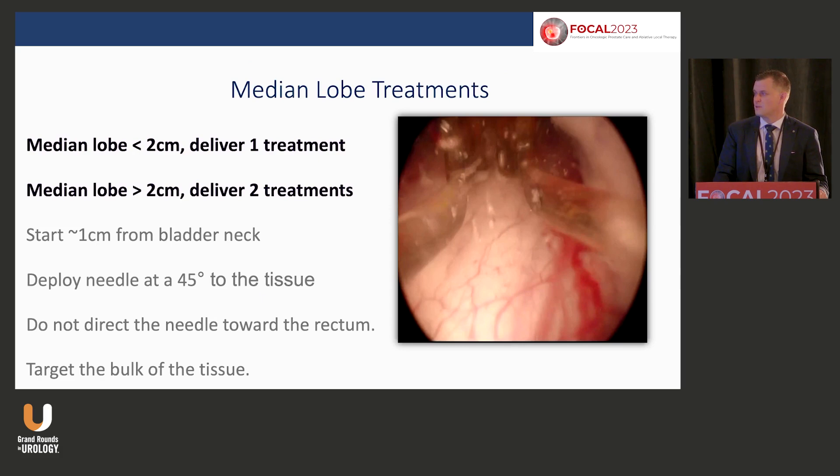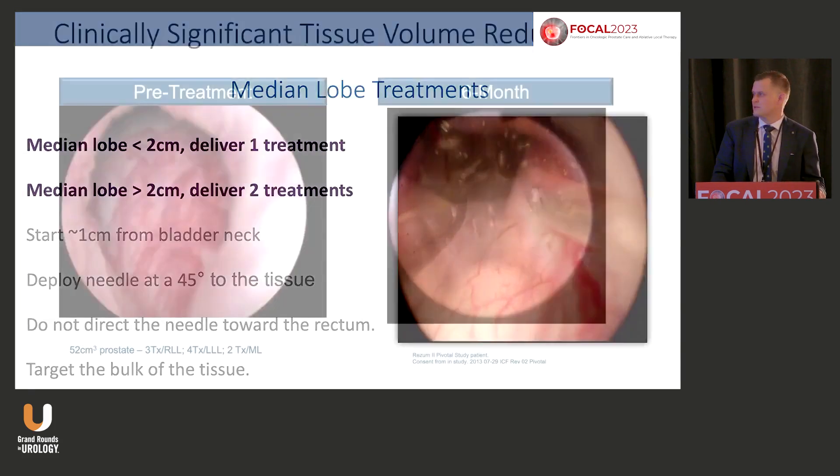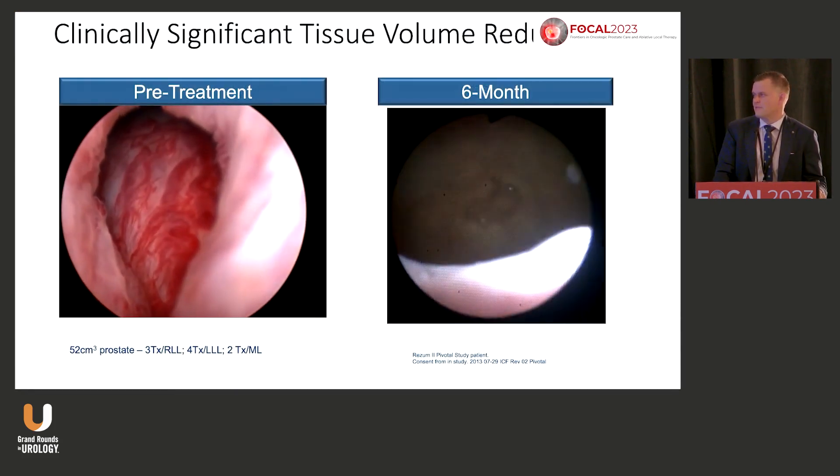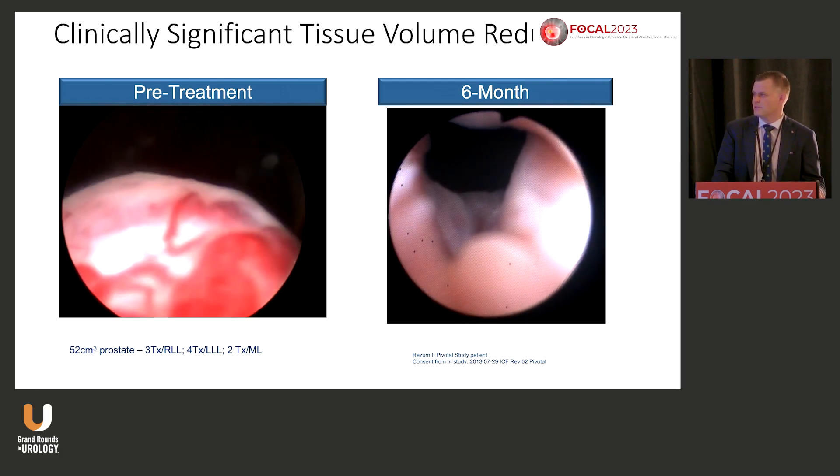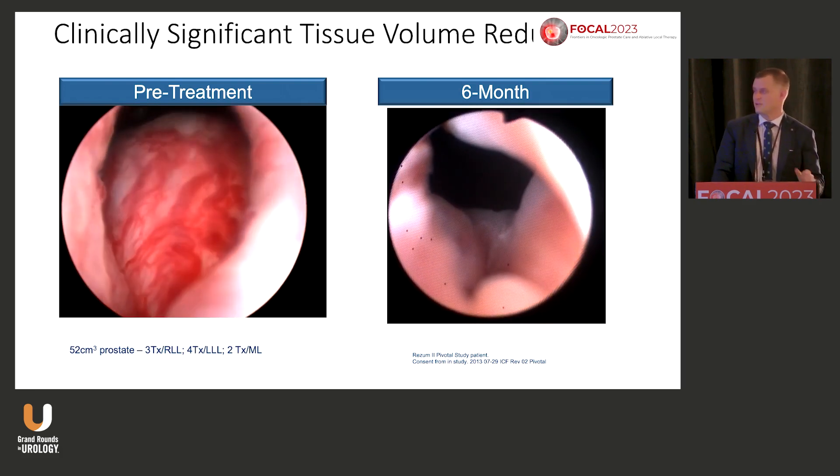Rezum is like a Swiss Army knife — you can treat any size prostate, even beyond 80 grams off-label, and you can treat median lobes. That's well established. Typically you find the sulcus, and I treat the median lobe at the end — after doing the lateral lobes, I come back and inject one or two treatments into the sulcus depending on size. Here are the defects you can see in the same patient as we retract — the median lobe markedly reduced.